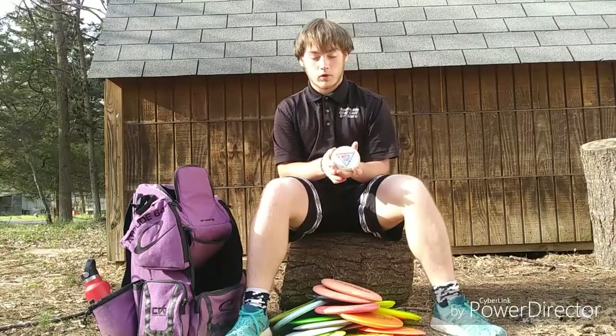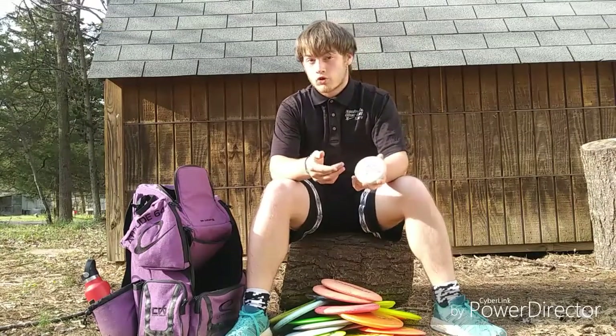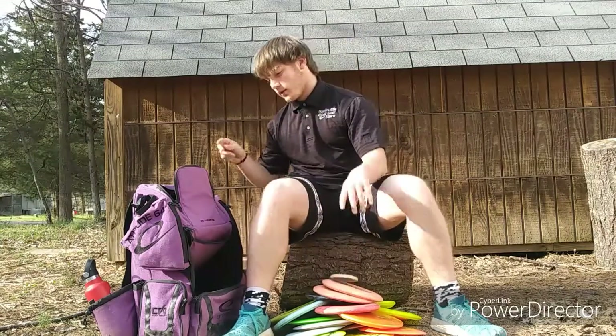I'd like to thank my sponsors Nashville Disc Golf Store and Chain Gang, and I'd also like to shout out Team Group Chat — an amazing group of people and I'm glad to be friends with all of them.